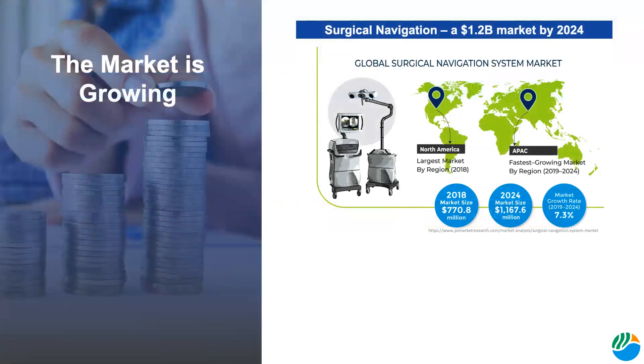The surgical navigation market is projected to grow from about 770 million U.S. dollars in 2018 to 1.2 billion U.S. dollars by 2024, at a CAGR of about 7.3 percent. The largest sector of the market is the North American market, but the Asia-Pacific market shows the most growth during this period by far.